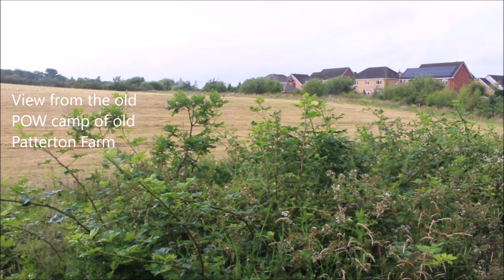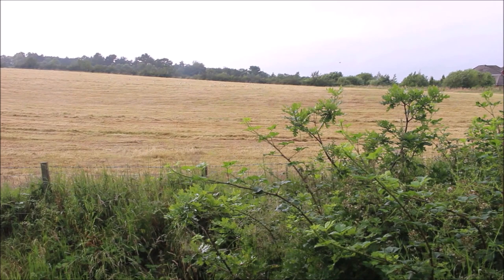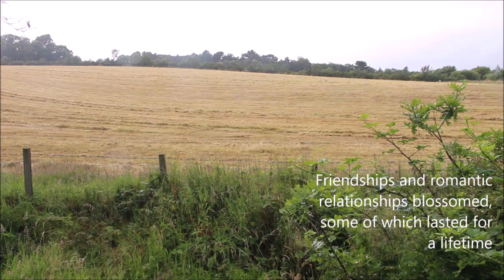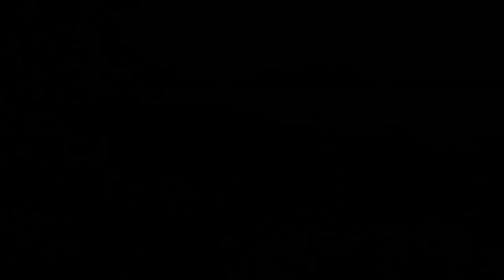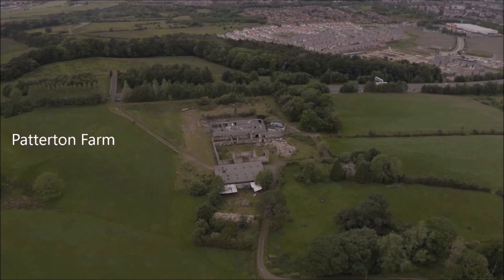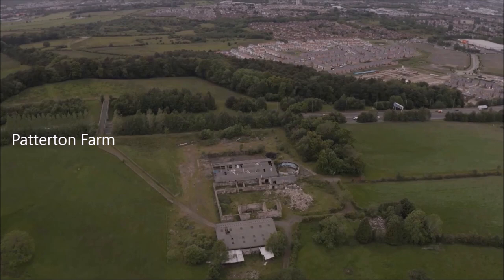Incredible — what an interesting and surprising story. This really paints a new picture of how the prisoners of war and the locals around Paterton got on. Friendships and romantic relationships blossomed, some of which lasted for a lifetime across Scotland and Germany. This gives real insight into the relationship between the local community and the camp.